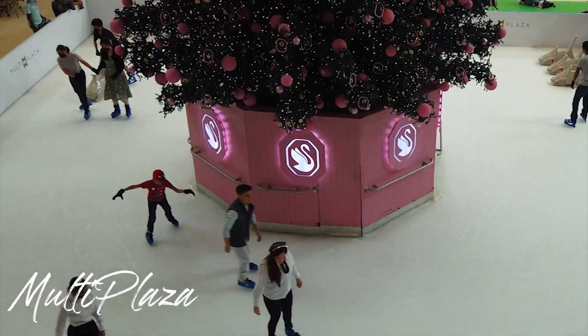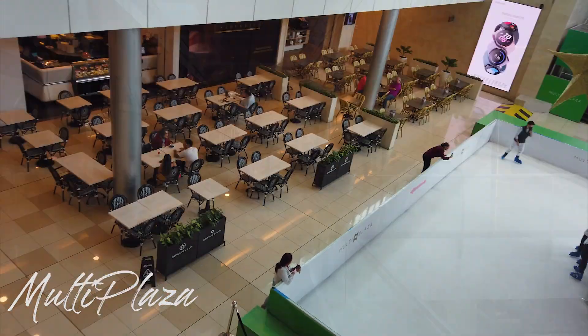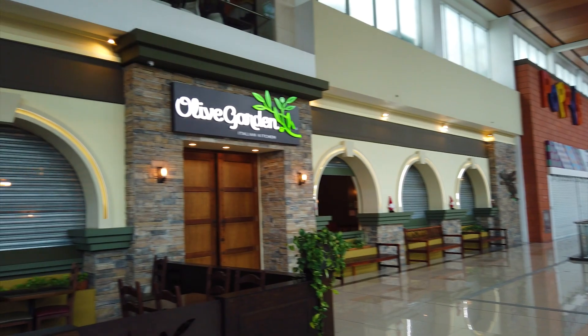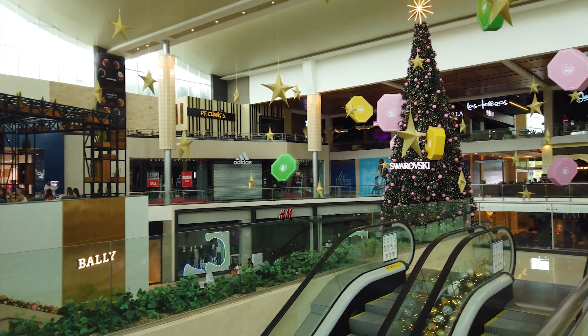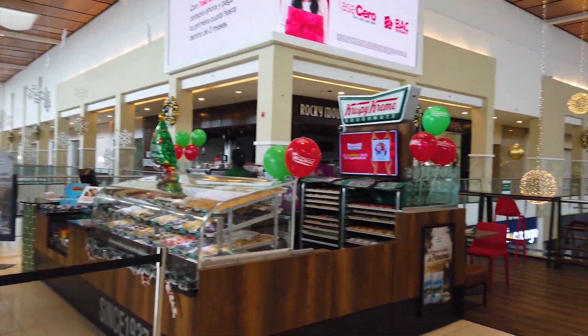We are not really shopping enthusiasts, but we did pay a visit to Multi Plaza, a spacious and modern shopping mall. Multi Plaza offers a wide range of shopping, dining, and entertainment options, so you can easily spend an entire day here. It's a great place to unwind after a long day of exploring Panama City.